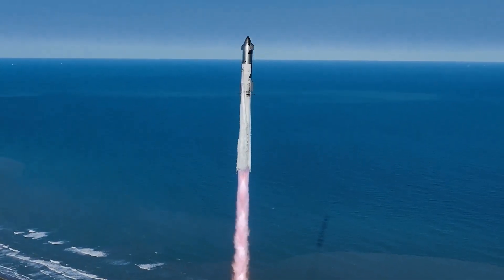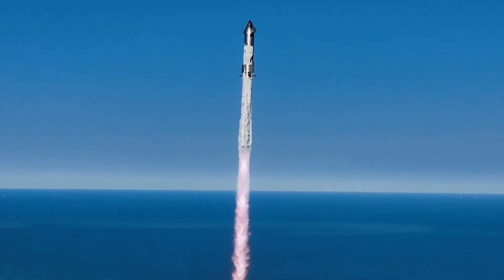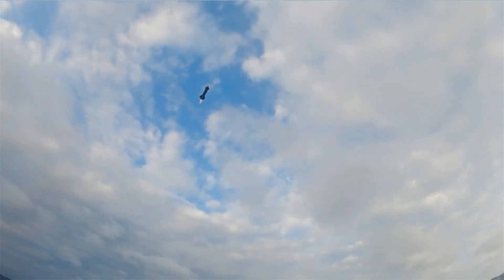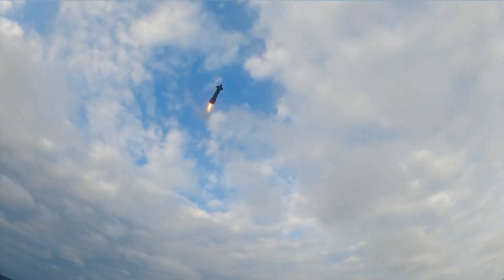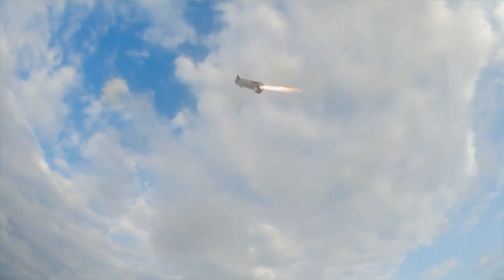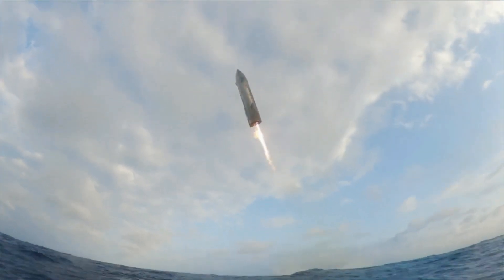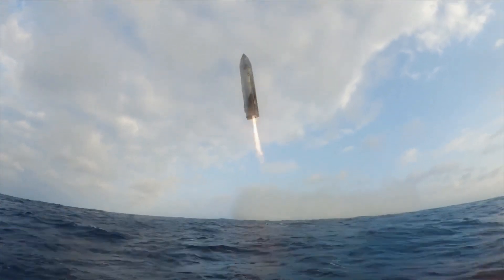The delay in the launch schedule allowed SpaceX to address technical findings and implement further safety checks. Flight 9's technical complexity requires precise coordination among engineering teams, regulatory authorities, and launch operations staff. Every phase, from tanking to splashdown, involves real-time decision-making and the flexibility to adapt to unexpected developments.